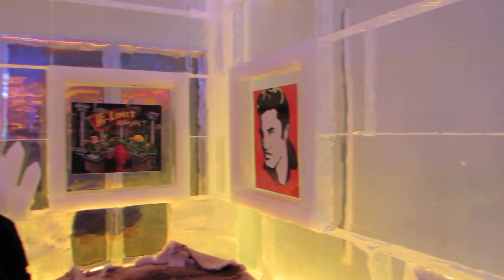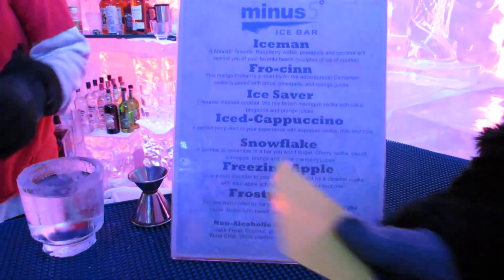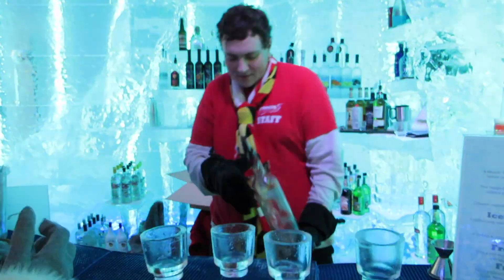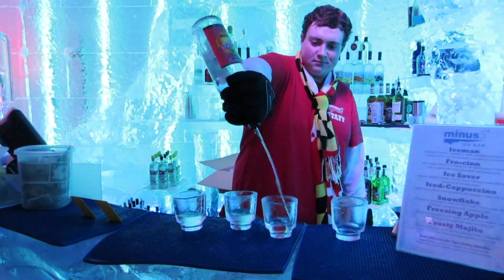So whilst soaking up the atmosphere and taking it all in with your friends, I'm sure you want to know about the drinks. Well, they have frozen themed cocktails to choose from. You just hand over your token and wait for your friendly barman to create your drink. Strangely, the barman doesn't really wear many clothes. You must be cold, right?